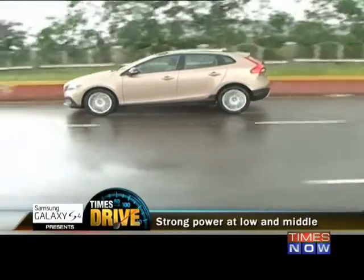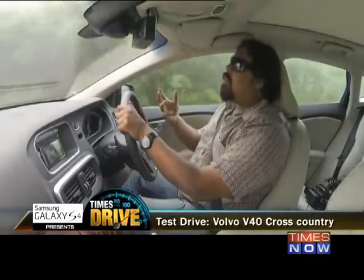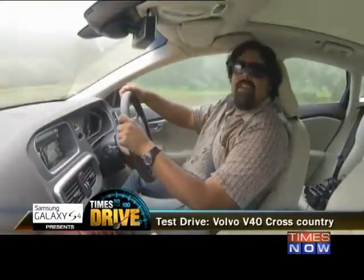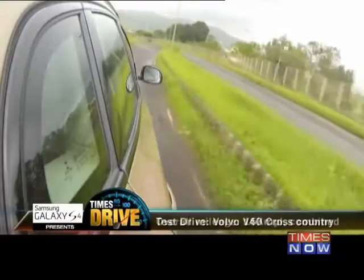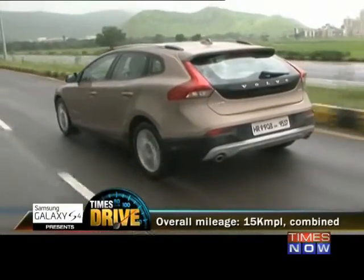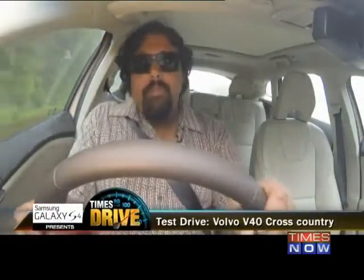Even if you aren't being a red-light hooligan and just looking to drive to work — briskly — the V40 will do you right. It's not as chubby as the diesel X1, but its city mileage of about 12 kilometres to a litre, highway mileage of about 18 kilometres to a litre, and combined figures of 15 kilometres to a litre should make up for the fact that it can't quite match the top speed of the BMW.